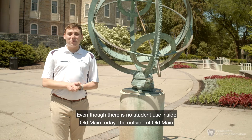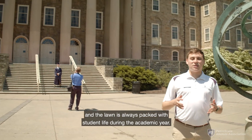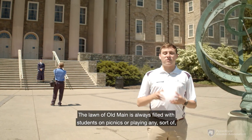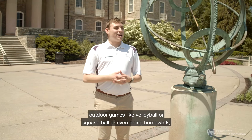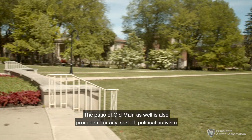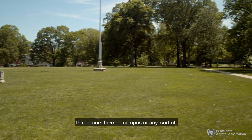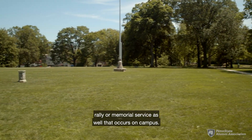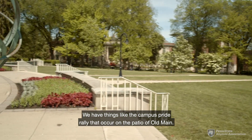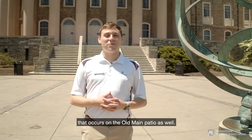Even though there is no student use inside Old Main today, the outside and the lawn are always packed with student life during the academic year. The lawn is always filled with students on picnics, playing outdoor games like volleyball or squash ball, doing homework, or even taking naps. The patio of Old Main is also prominent for political activism, rallies, and memorial services — including the campus pride rally, the Memorial Day service, and the 9/11 observation.